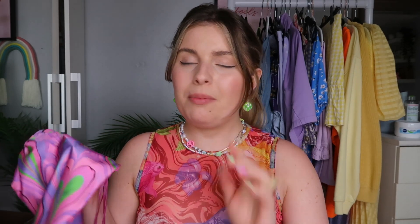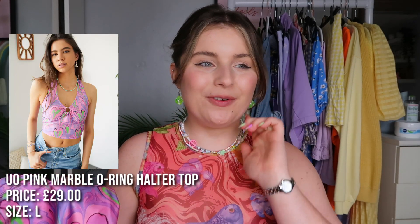Yes, it's 29 pounds for a top at Urban Outfitters — just in case you've never shopped there before, that's what the pricing is like. But I really love this colour. I think it would look so sick with my yellow denim skirt, or maybe some green jeans. The dice earrings go really sweetly with it too. At 29 pounds, it's a halter neck top, and I absolutely love it.